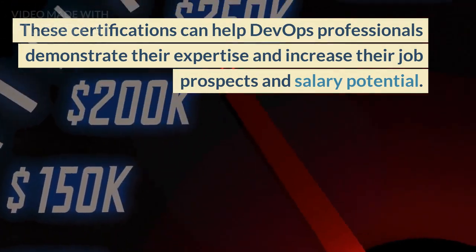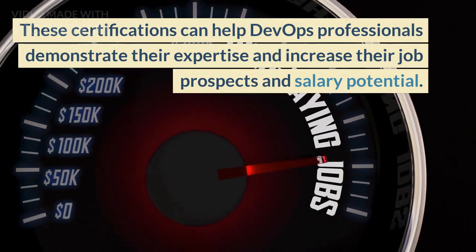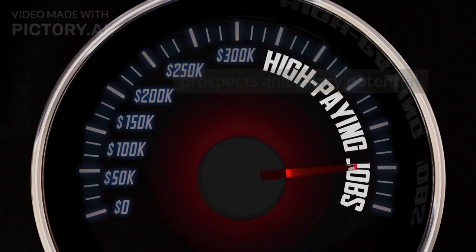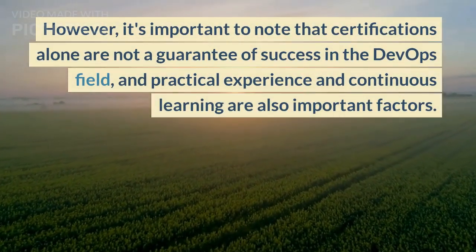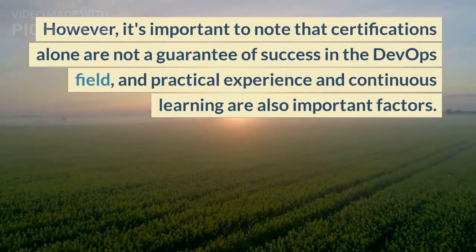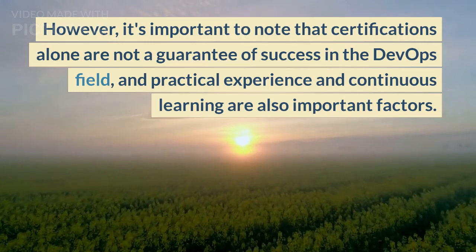These certifications can help DevOps professionals demonstrate their expertise and increase their job prospects and salary potential. However, it's important to note that certifications alone are not a guarantee of success in the DevOps field — practical experience and continuous learning are also important factors.